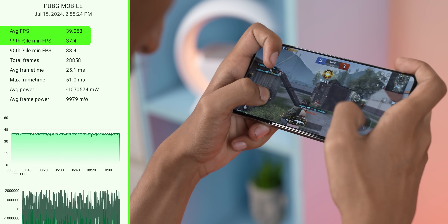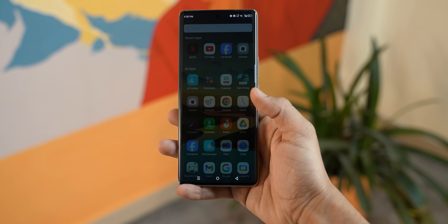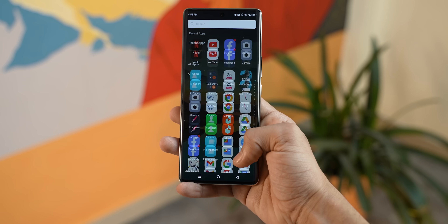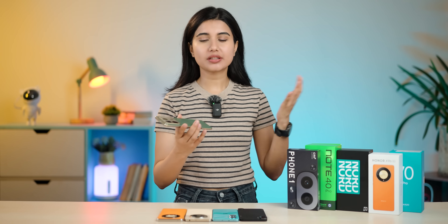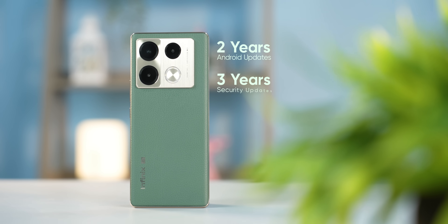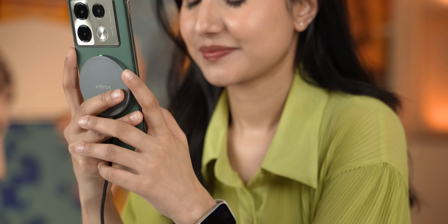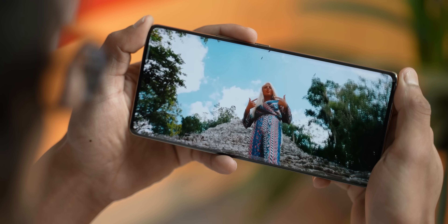In PUBG, it has 40FPS max, and the stability is okay — nothing extra. The software experience is decent, but ads and bloatware are present. OnePlus and other brands offer a more refined software experience. The good news is there are 2 years of software updates from the company. The performance is very focused, and there is wireless charging and a good multimedia experience.